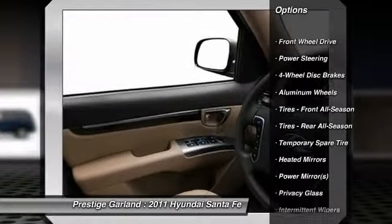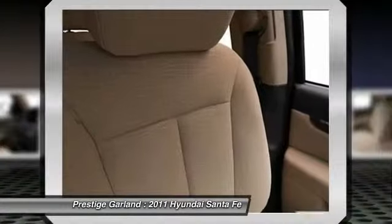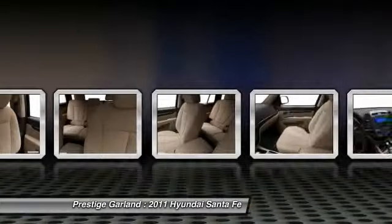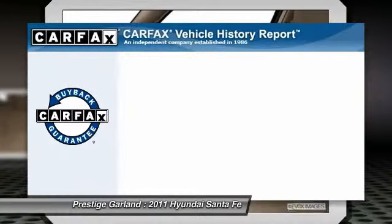Stability control. Traction control. Anti-lock braking system. Steering wheel audio controls. Air conditioning. Adjustable steering wheel. Driver airbag. Power steering. Aluminum wheels. Keyless entry.